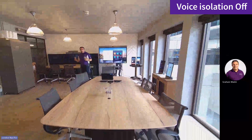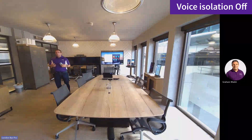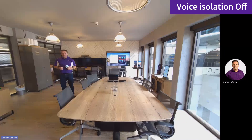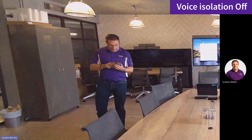So how do we tackle complex spaces like this? Well, with the new voice isolation feature in the Neat Bar Pro with the latest software, we can make better use of the audio.